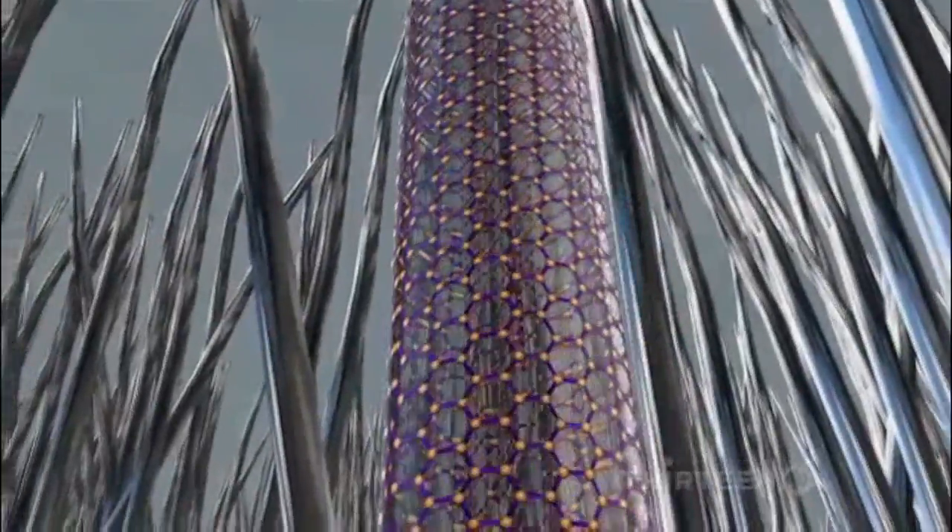The name is apt. Each nanotube looks like a tall, thin bamboo tree, hollow inside — so thin that if you could scale one up until it was one inch wide at the base, the top of it would reach two miles into the sky.